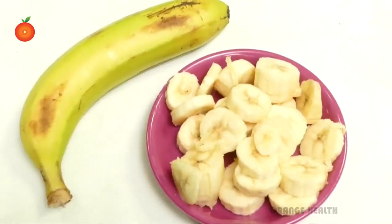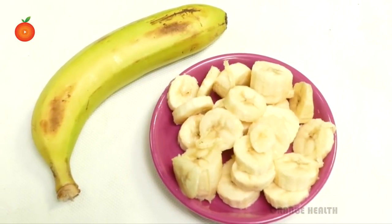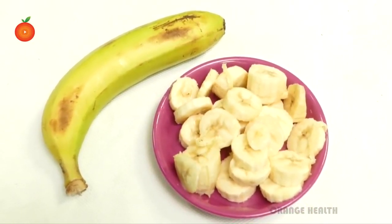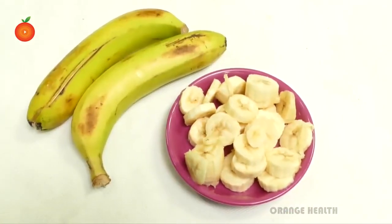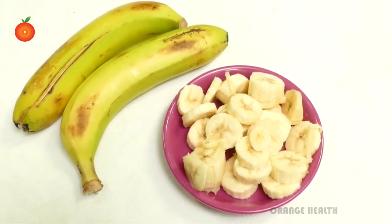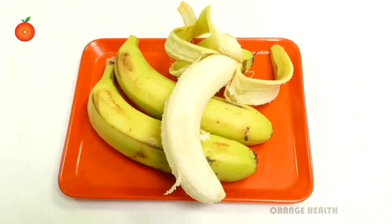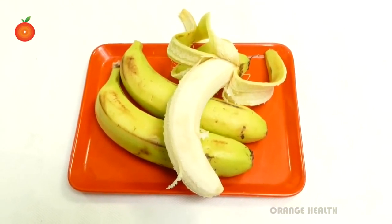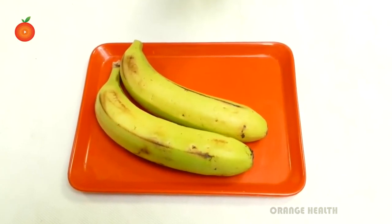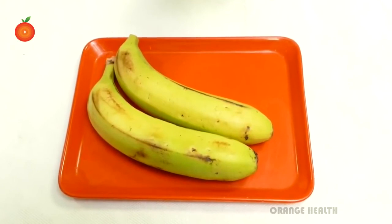If you feel hungry even after eating meals, you can eat a banana. Eating banana keeps your blood sugar levels in control and keeps you relaxed. Banana keeps pregnant women's temperature constant. Remember, anything in excess is dangerous — by eating too many bananas you may feel lazy and your stomach may feel heavy. So eat two bananas daily and stay healthy. Thank you for watching this video. Like and subscribe for more videos.